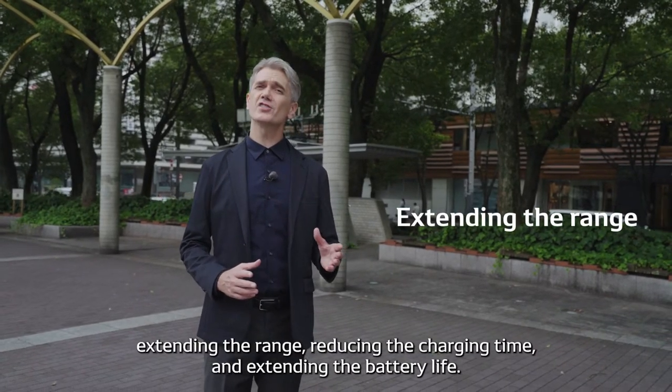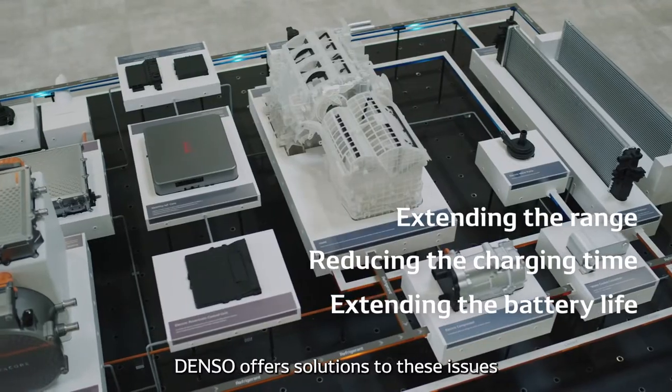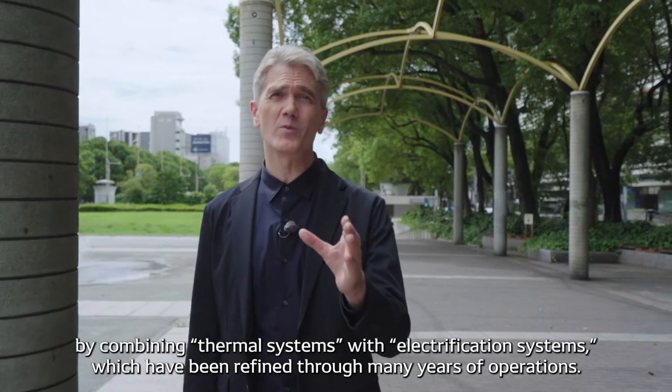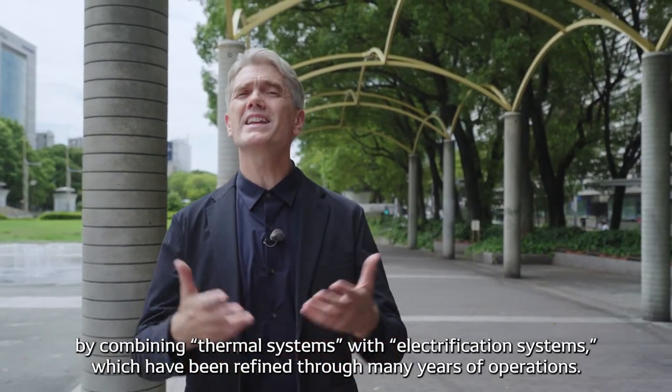Extending the range, decreasing the charging time, and extending the battery life. DENSO offers solutions to these issues by combining thermal systems with electrification systems, which have been refined over many years of operations.